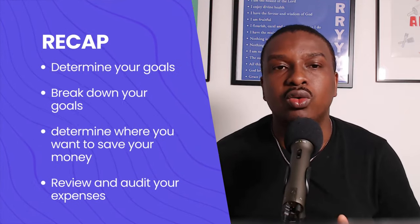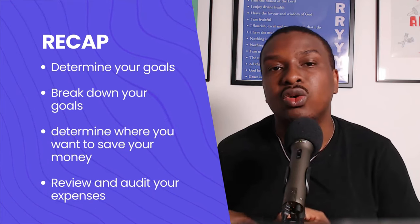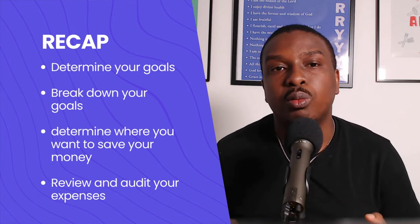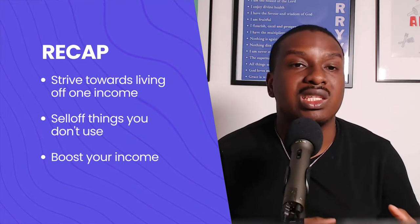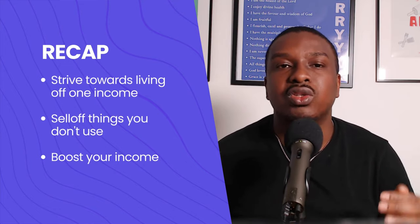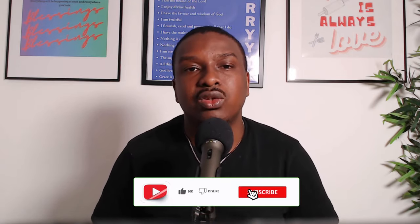Here's a quick recap of everything we've shared. Number one: determine your goal, break it down into achievable parts, and determine where to keep your money. Review and audit your expenses, then cut back. If you're a couple, strive to live off one income and save the other. Sell things you don't use. And most importantly, think about how to boost your salary — through changing jobs, asking for a pay rise, starting a side hustle, or using sites like UserTesting and Respondent.